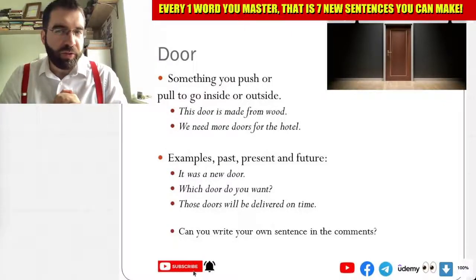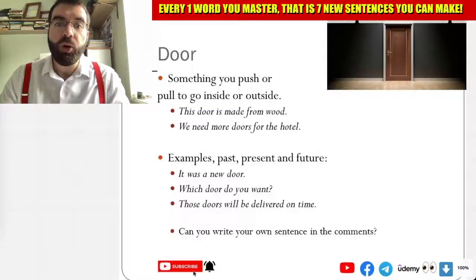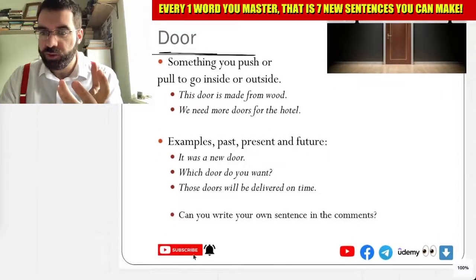Okay, language explorers. Let's have a look at today's Monday noun. Door.